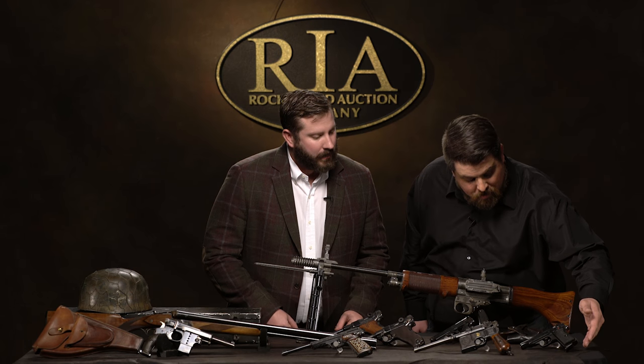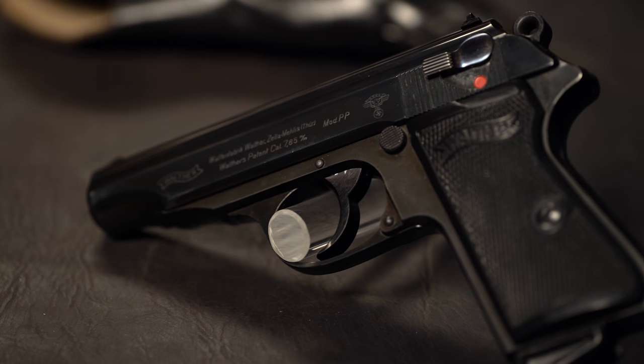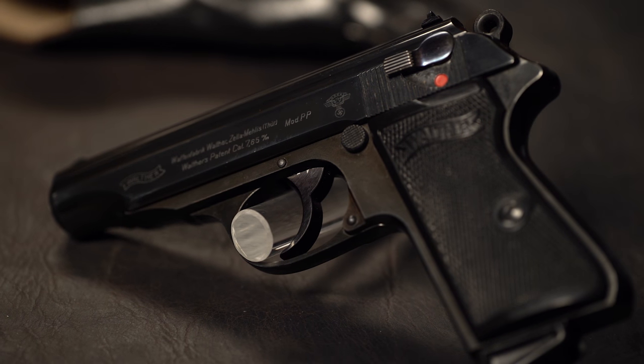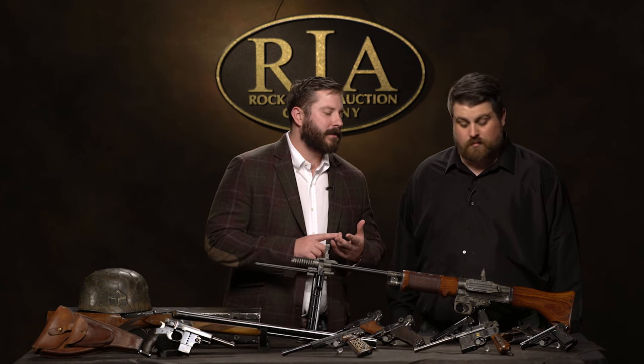Let's talk about that Walther — an NSKK Walther with its holster, also stamped. And just the condition on it — I'm surprised there aren't lights gleaming back to the cameras from that thing. It is gorgeous. Rarity and condition combined in that piece. If you're looking for one that would be impossible to improve upon, that's it.